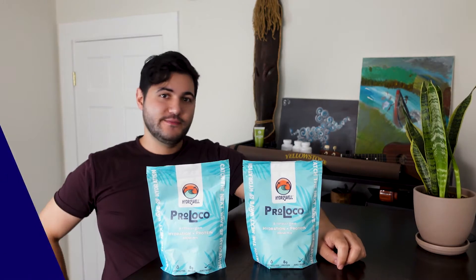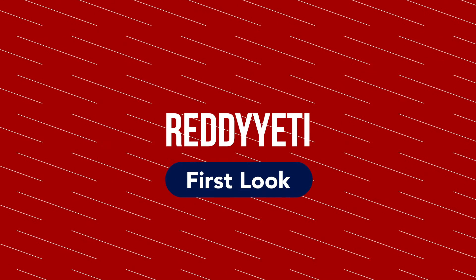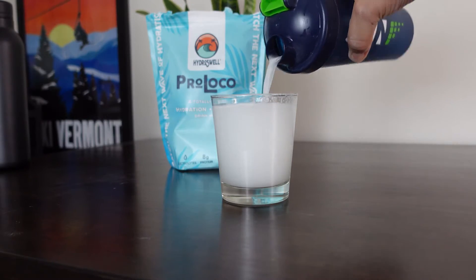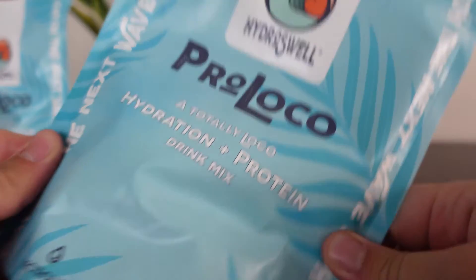Hey guys, and welcome to another Ready Yeti Spotlight. I'm Matt, and this week we're going to be checking out HydroSwell. HydroSwell makes supplements designed to help you live a healthy lifestyle and help keep you going when the going gets a little tough. Today we're going to be checking out their Pro Loco hydration mix.